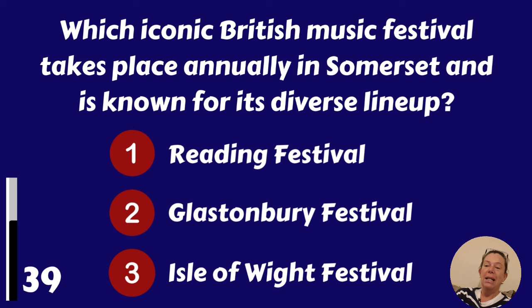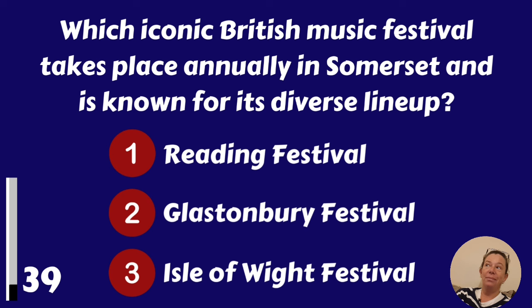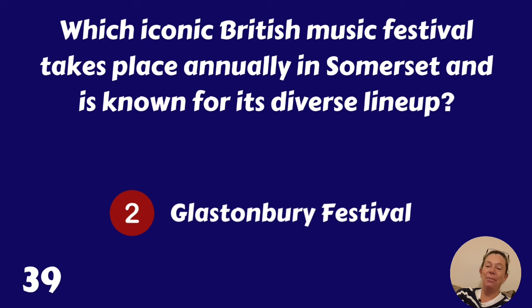Which iconic British music festival takes place annually in Somerset and is known for its diverse line-up? Reading Festival, Glastonbury Festival or Isle of Wight Festival? That's the Glastonbury Festival.